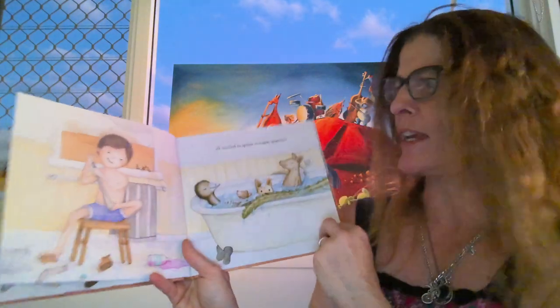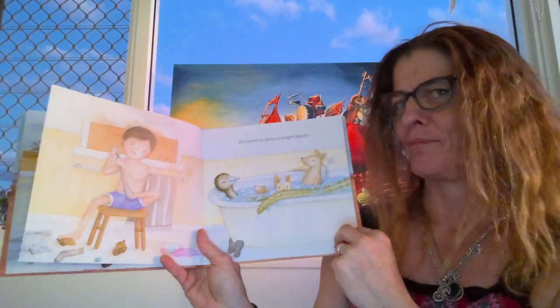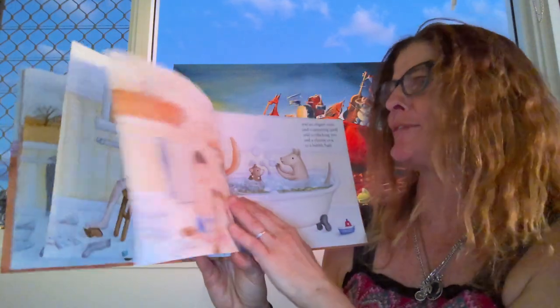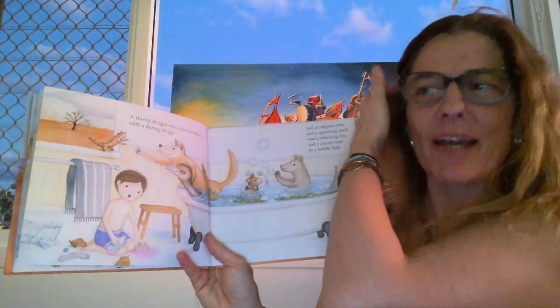A dragon appears. Wait — a dragon? There's no dragons in the outback. What are we going to do with a dragon? Oh, a thorny dragon! There are dragons in the outback.